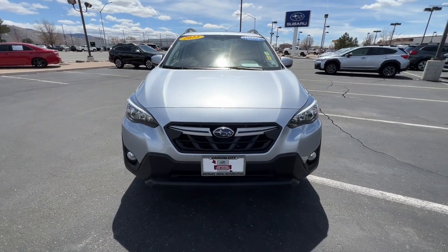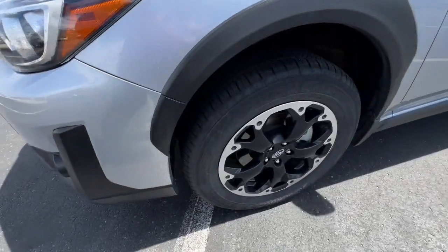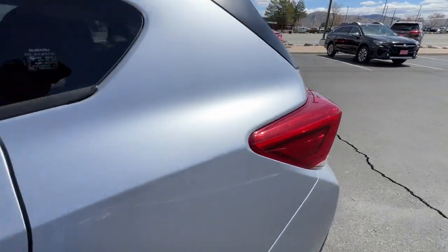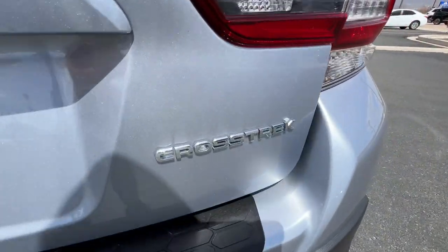The following are some of this vehicle's highlighted options: Apple CarPlay and/or Android Auto, Moonroof, Keyless Entry, All-Wheel Drive, Backup Camera, Heated Mirrors, Satellite Radio, Fog Lamps, Bluetooth Connection, and Alarm.